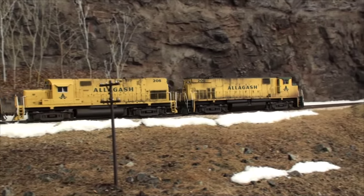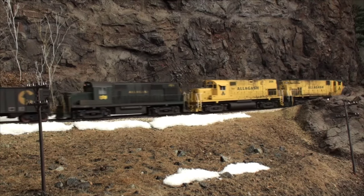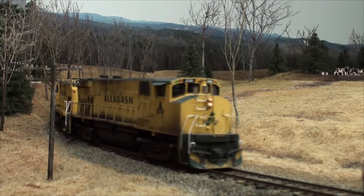Northbound trains thread the deep rock cut at Holman Summit and then snake through forests, passing old farms, following rivers and crossing bridges as they make their way across this scenic section of railroad.